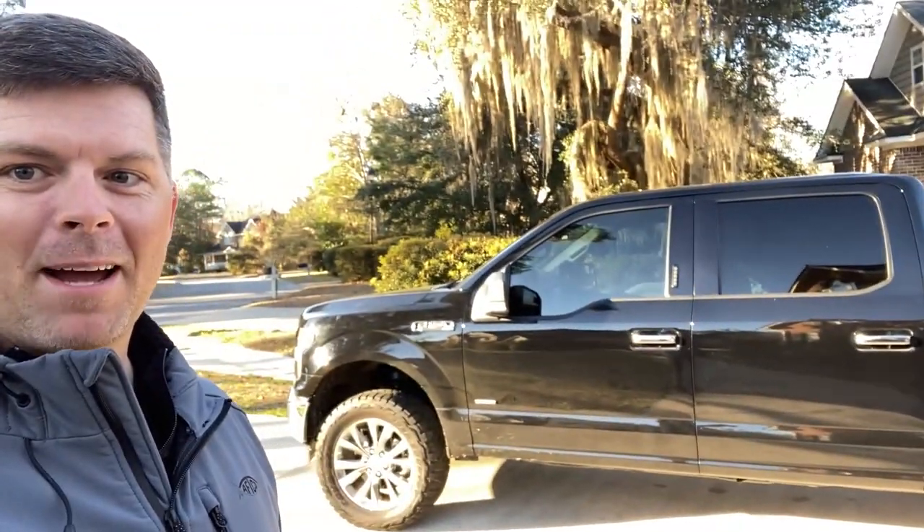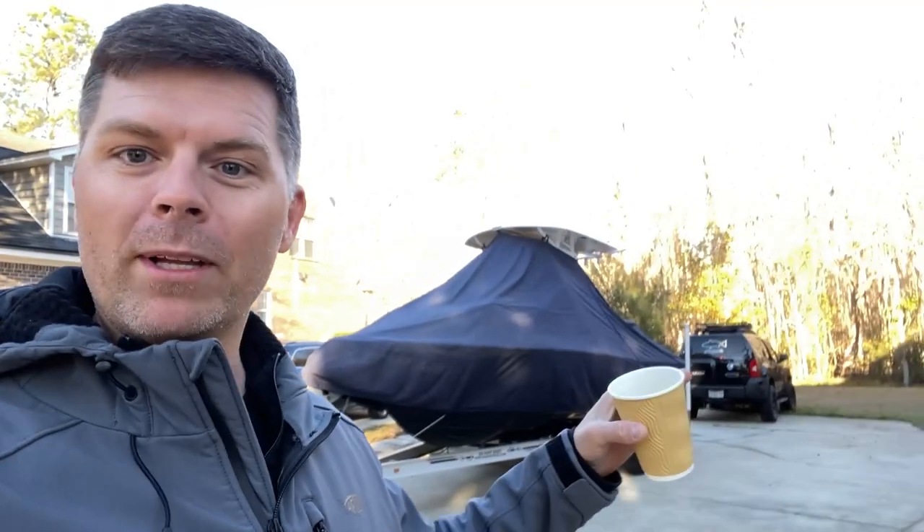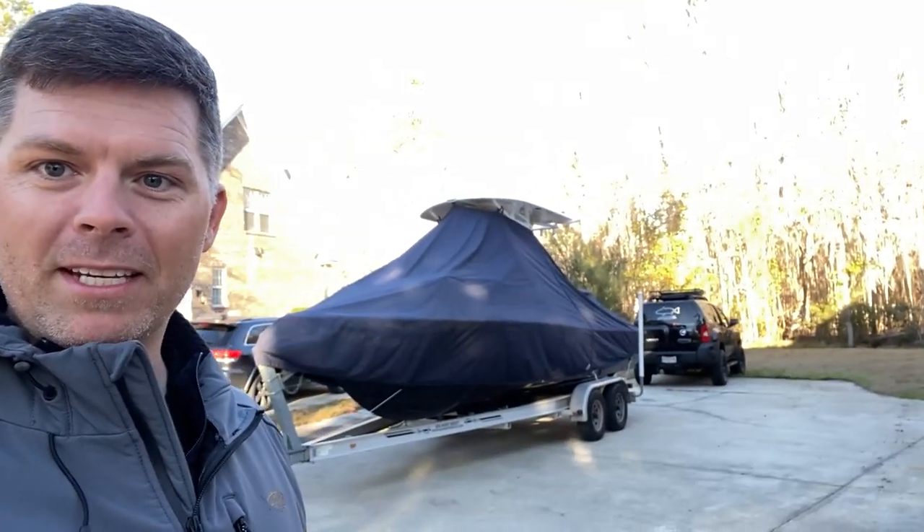I do want to show you guys something new. You guys probably notice that's not the Xterra — that's my new Ford truck. And this is the boat I'm not fishing on today as well. If you guys have been following along on Instagram, you probably already know I got a new truck. The Xterra was not doing a good job at pulling the Sea Hunt. You can probably see the size difference of that boat compared to that SUV. It just wasn't doing a good job. It didn't have quite enough power to pull it up out of some of these steeper ramps down here in the coastal Georgia area.